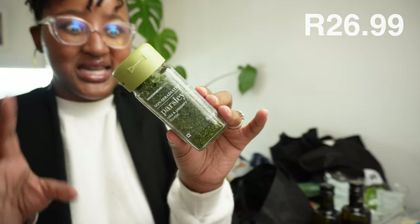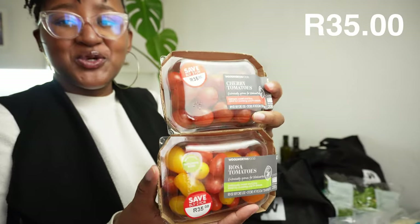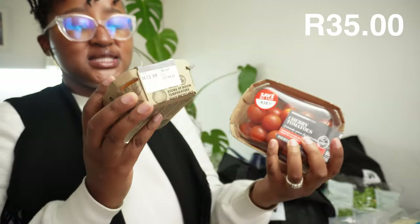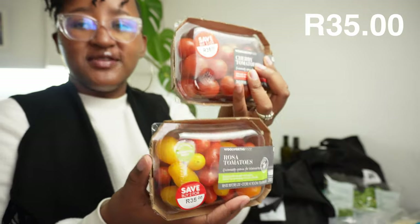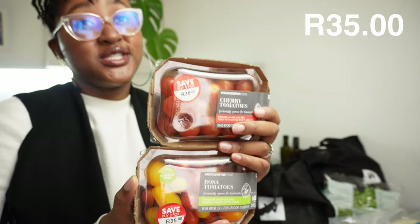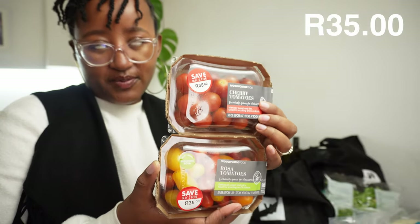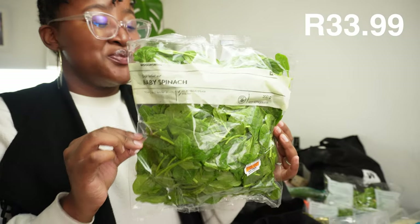We bought some cherry tomatoes and rosa tomatoes - I want to use them for upcoming recipes. They were on special, two for 35. I love these because they're mixed so you get a bit of color whether you're cooking or making a salad. They add different flavors too - some are sweet, some have a more savory taste. Tomatoes are technically fruits but they're under vegetables, so basically a confused vegetable.